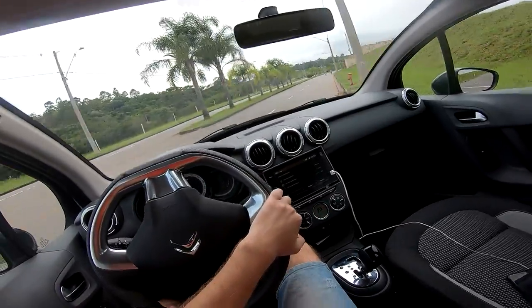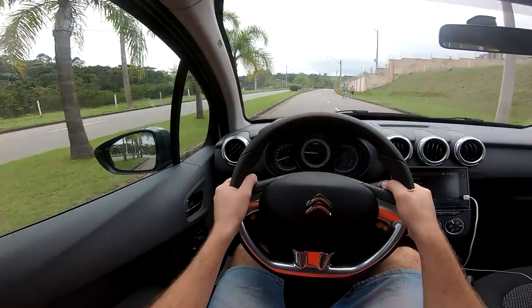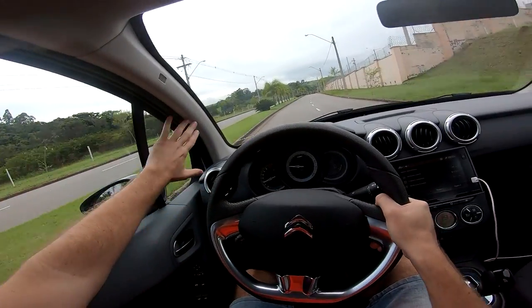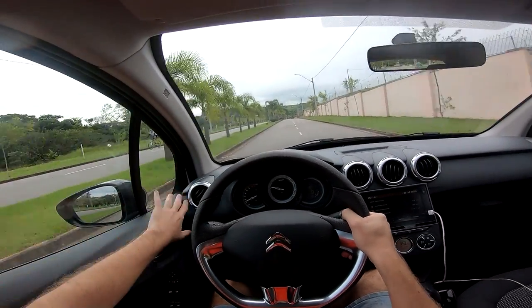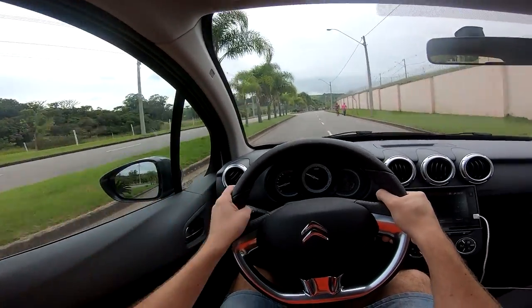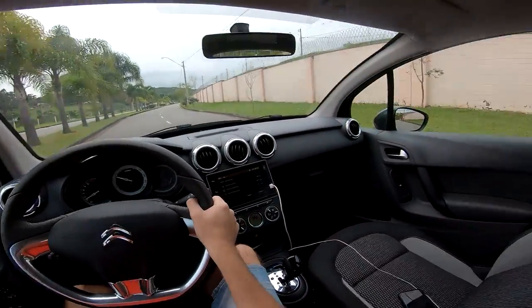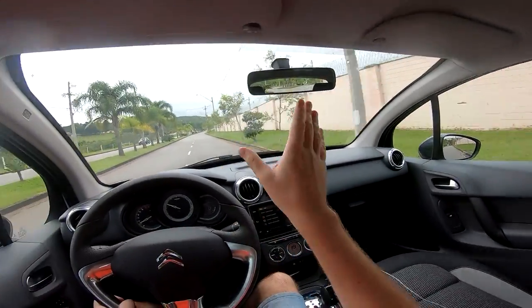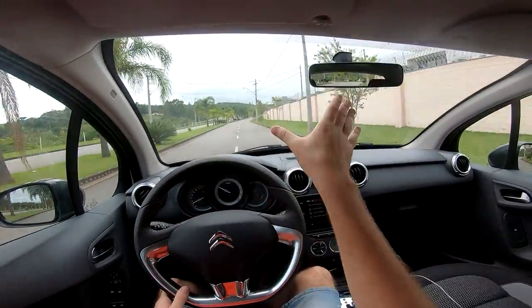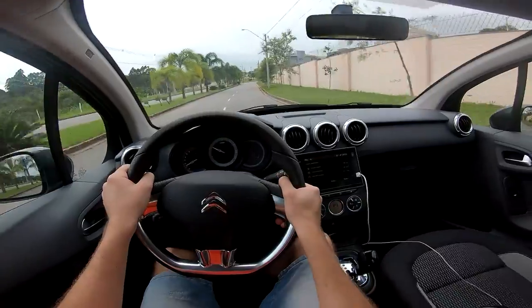The visibility of this car is very good — better than many cars in the category. There's no A-pillar blocking your view like in some other cars. Very good rear visibility too, from the center mirror and the side mirrors — very good.